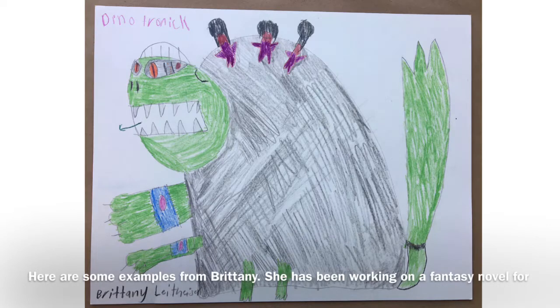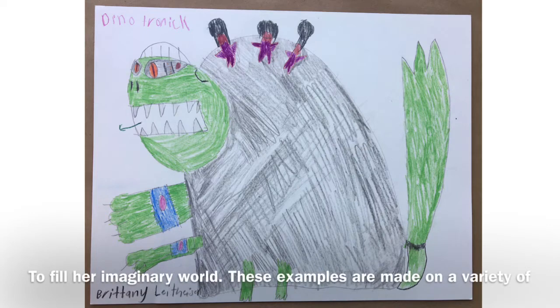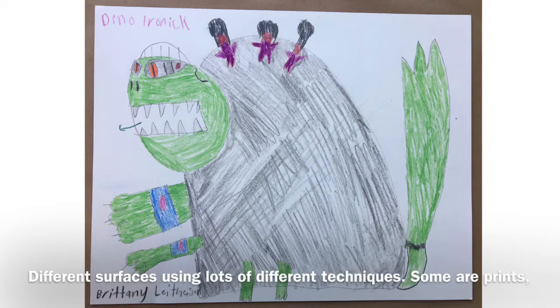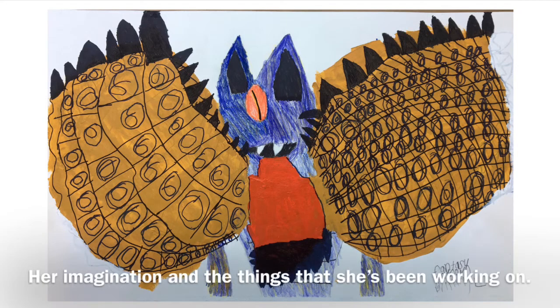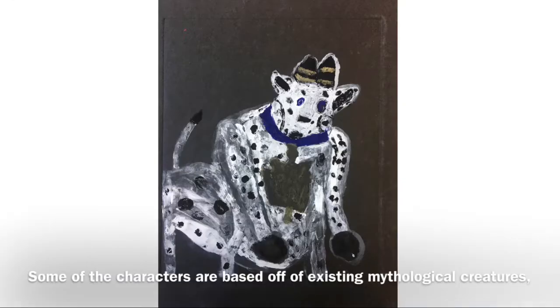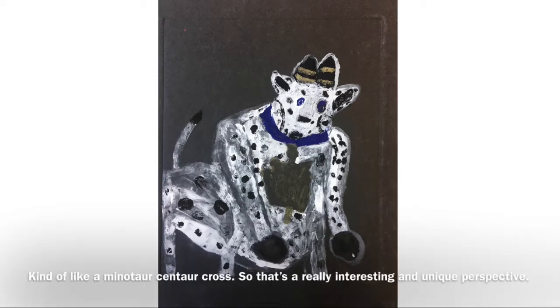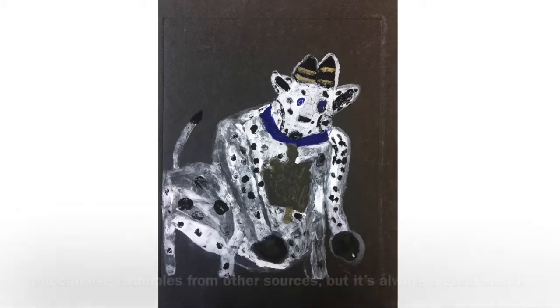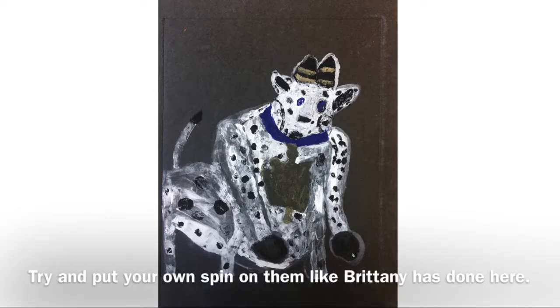Here are some examples from Brittany. She has been working on a fantasy novel for several months now and has been creating some unique monsters to fill her imaginary world. These examples are made on a variety of different surfaces using lots of different techniques — some are prints, some are drawings, some are paintings. Some of the characters are based off of existing mythological creatures. One of her characters is a minotaur, but she's drawn him here kind of like a minotaur-centaur cross, which is a really interesting and unique perspective. You can use examples from other sources, but it's always a good idea to try and put your own spin on them like Brittany has done here.